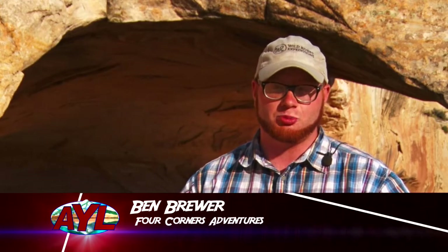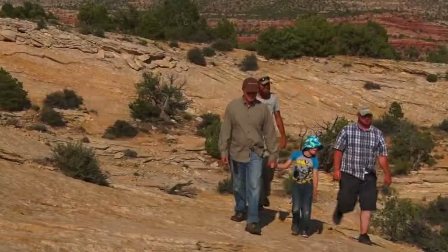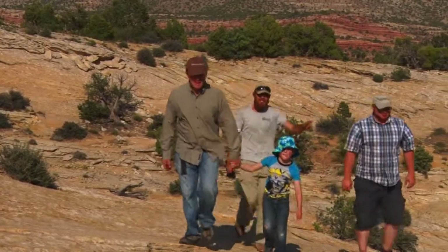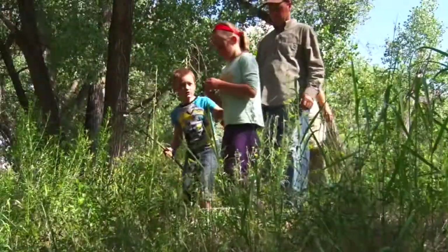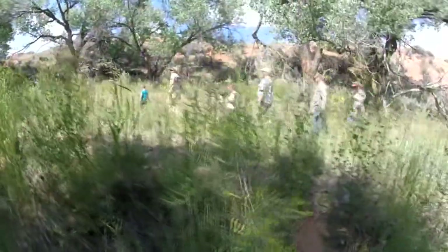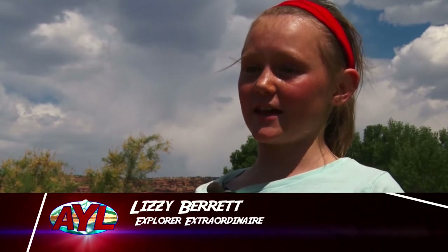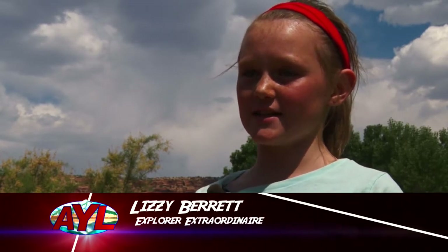We've spent some really cool time up here in Butler Wash. It's this amazing canyon with hundreds of ruins in it. We're at an area that's a little more protected and harder to get to, so it's a little more pristine and well-preserved. You can really get a picture of what life was 1,500 years ago. It's amazing that they're still here.